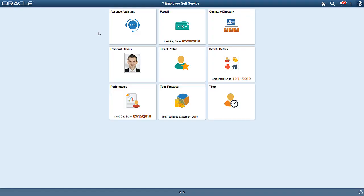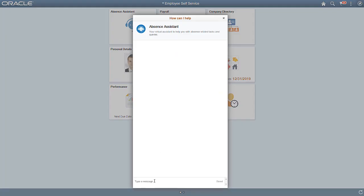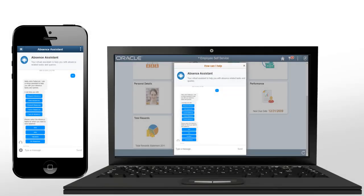Oracle PeopleSoft now provides AI-driven chatbots that help you communicate with PeopleSoft applications through natural, conversation-like interactions using voice or text. You can access chatbots using a desktop, laptop, or smartphone.